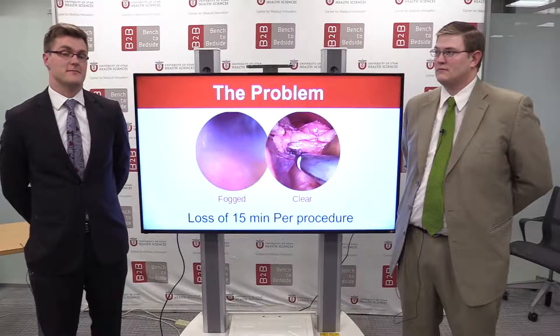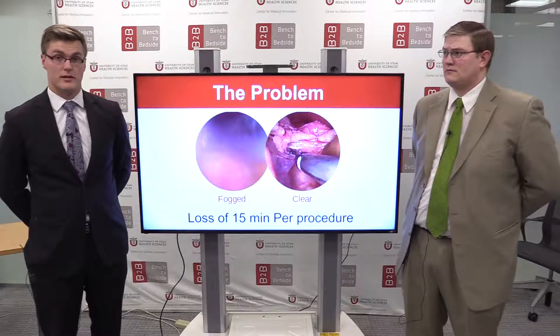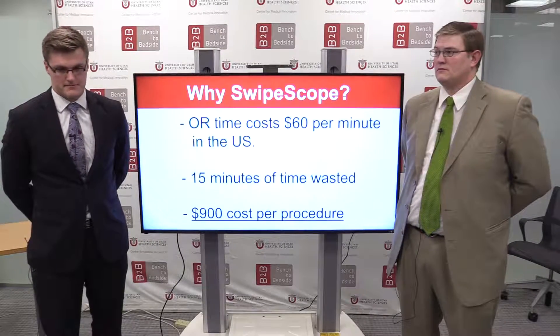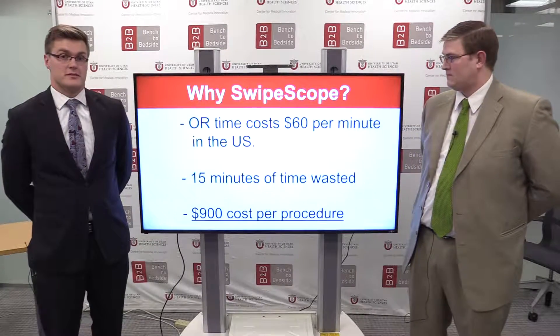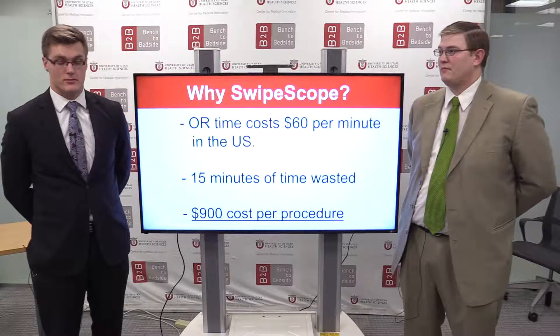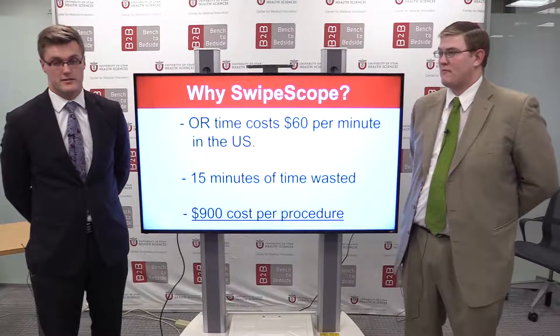This results in a loss of 15 minutes per procedure where the operating team is not able to do anything and can only wipe off the laparoscopic lens. The OR costs about $60 per minute in the U.S.